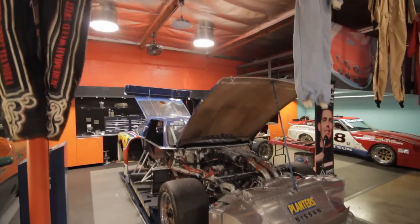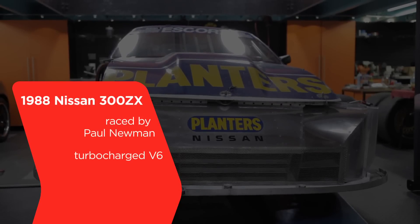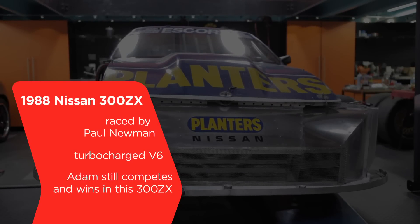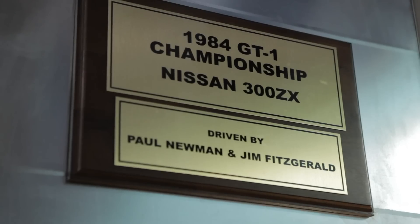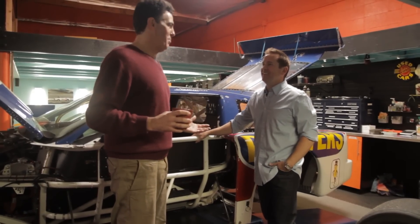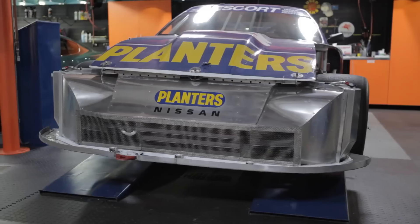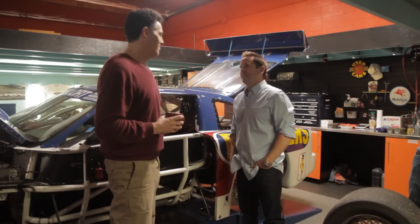Adam Carolla, thank you for inviting us to your studio. We have your Paul Newman race car here. Why collecting Paul Newman cars? I started reading up on Newman and investigating the kind of guy he was — he won a bunch of championships driving. This guy is an incredible guy, so I was like, I'm buying his cars and I'm gonna race them.